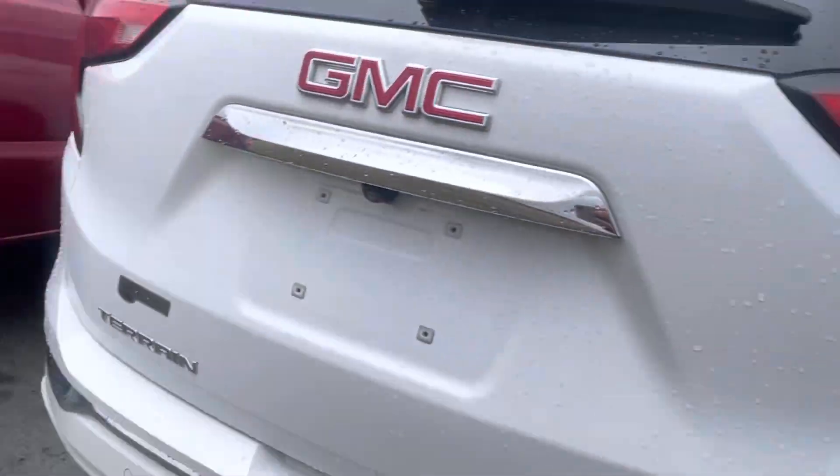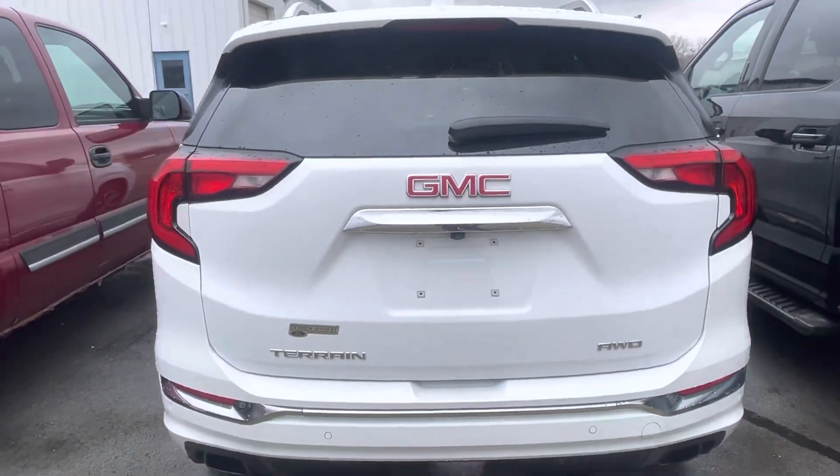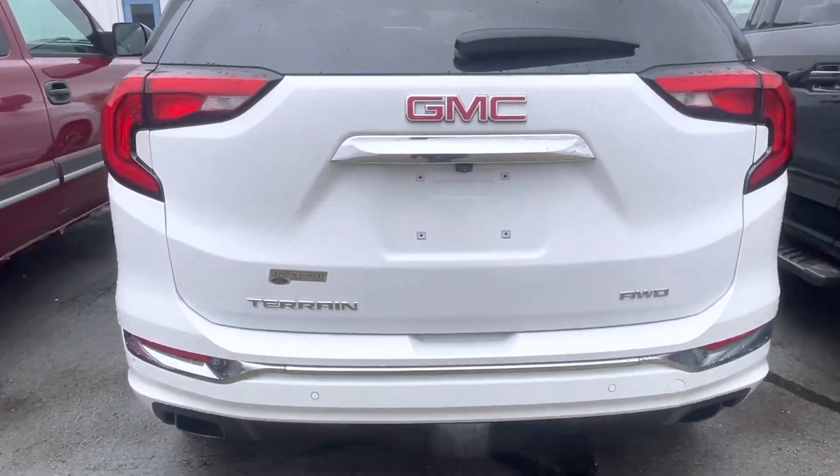Two-way heated seats in the rear as well. It's raining, so bear with my slow movements. All-wheel drive.